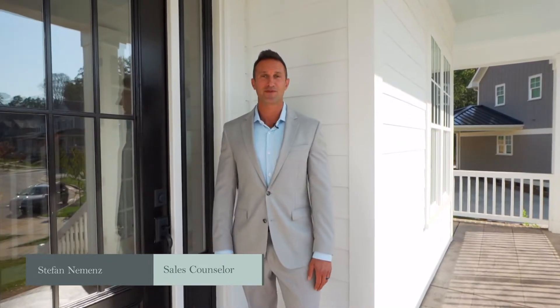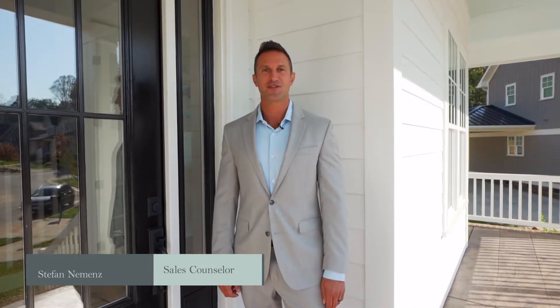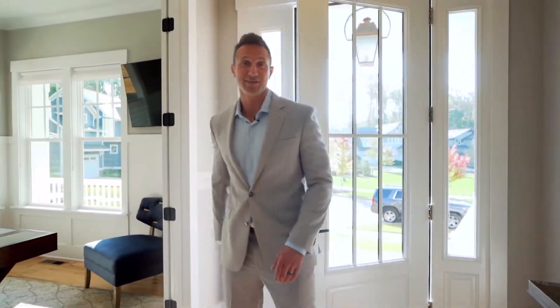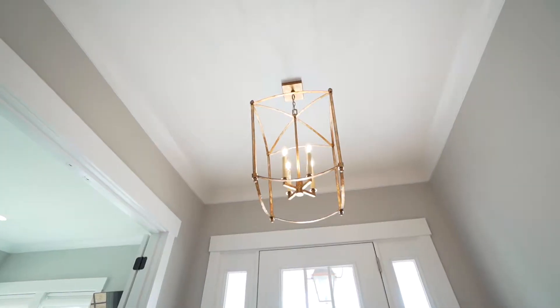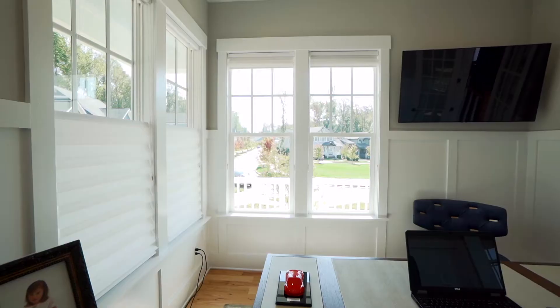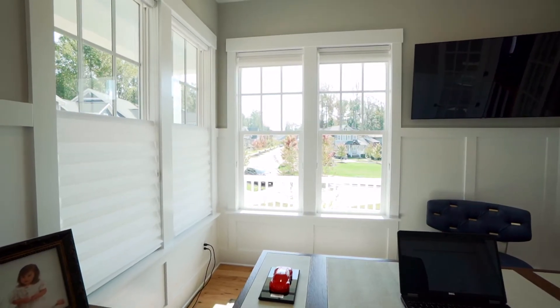Welcome to this beautiful Copper Builders home. Come on in, I'd love to show you around. This is one of our best-selling floor plans. It's light, open, airy, and it boasts a first-floor office that takes advantage of lots of windows and the beautiful views out of the front of the home.